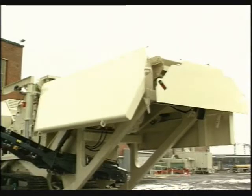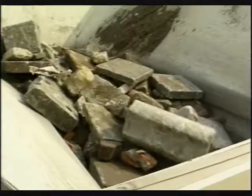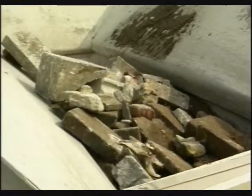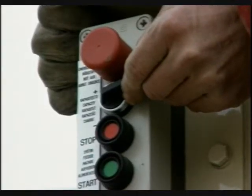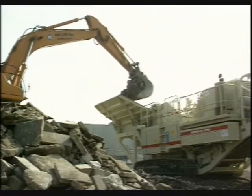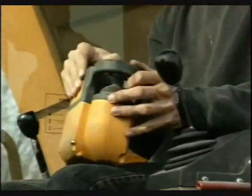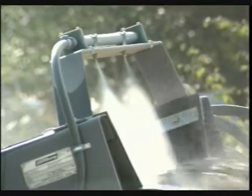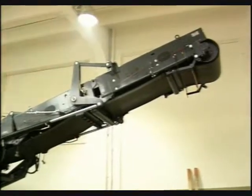As an option, the feeder side plates, for example, can be raised and lowered hydraulically. There is a choice of two control methods to ensure optimum operation in different conditions: a control panel on the crushing unit, or a remote control via cable. The LT 1213 comes with a wide range of options including radio control, dust suppression system, longer discharge conveyor, and magnetic separator.